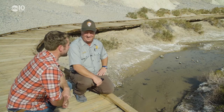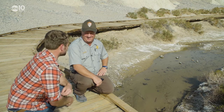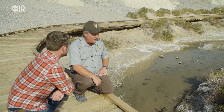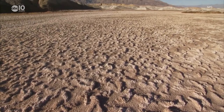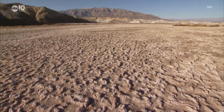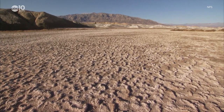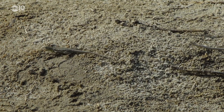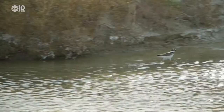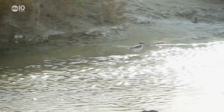Why would anything want to even live out here, let alone fish? Well, that choice wasn't really theirs. Pupfish are resilient little guys. Thousands of years ago, Death Valley had several fish-filled lakes in it, but pupfish were the only ones to survive after eons of environmental change reduced the water to just a few salty springs.